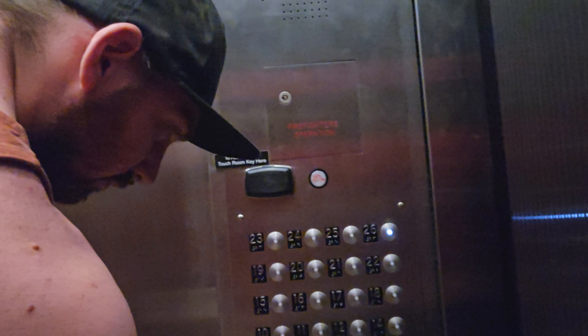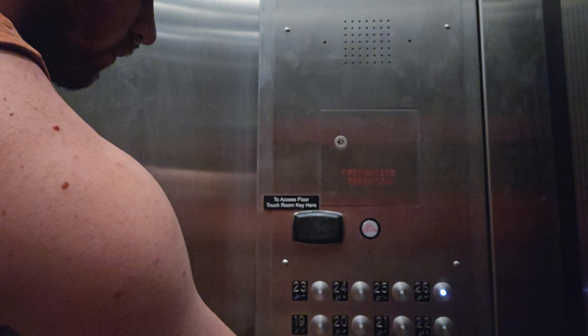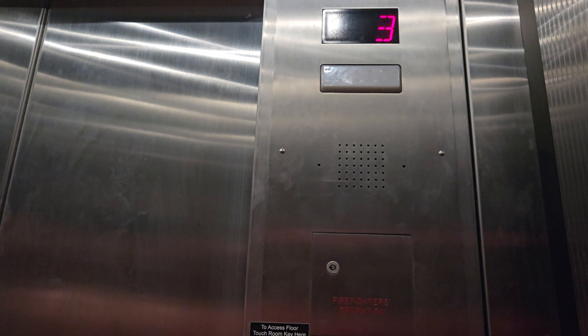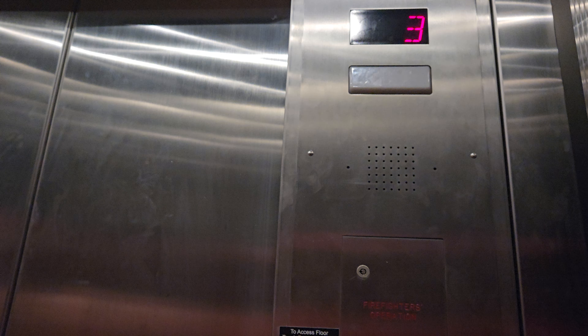I didn't always see this. Security! Oh, we pressed the wrong button, sorry. I'm such a dumbass. Hi, this is security, everybody okay? Yeah, everything's okay, we just pressed the wrong button. Alright, thank you very much, have a good evening. You too, sorry about that.